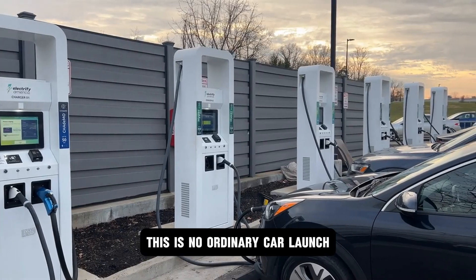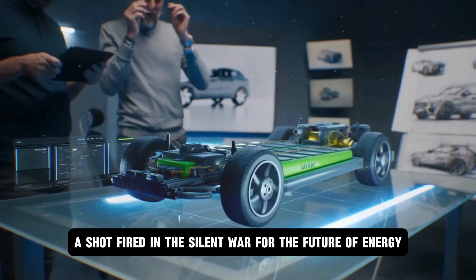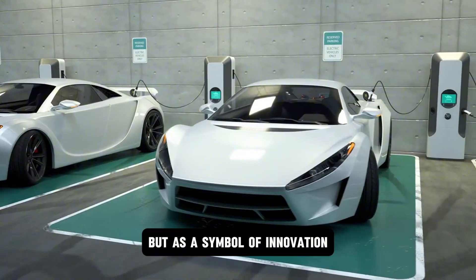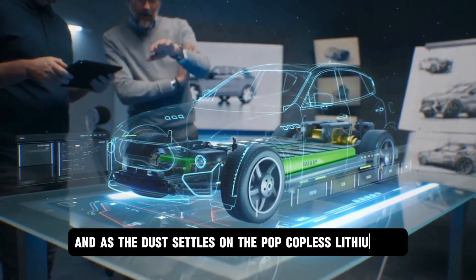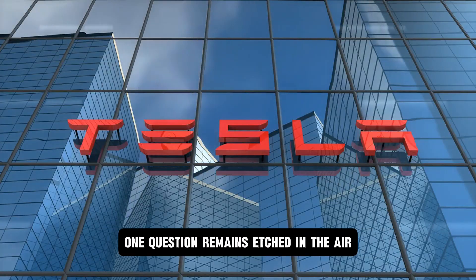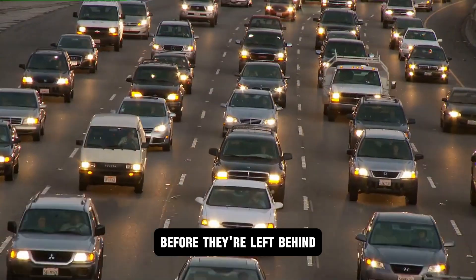Tesla's swarm of microfactories, each pumping out millions of aluminum ion packs worldwide, breaks the old supply chains apart and scatters the power. The lithium era is ending, and Tesla's energy empire is rising from the ashes. This is no ordinary car launch — it's a declaration of independence, a shot fired in the silent war for the future of energy. The Model 2 stands not only as a vehicle, but as a symbol of innovation, defiance, and a new world order in motion. One question remains: how fast will the rest of the world catch up before they're left behind?